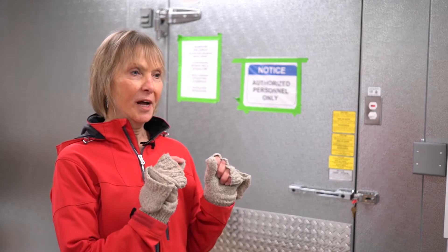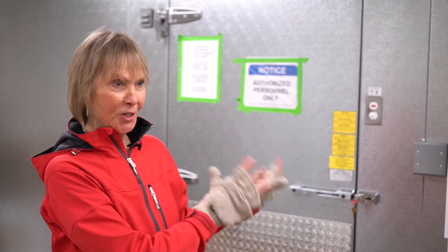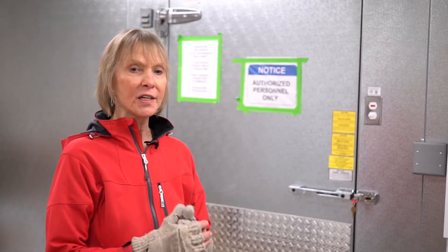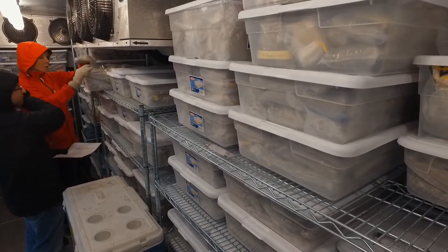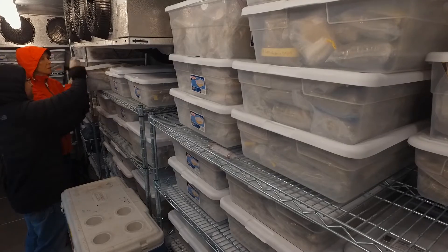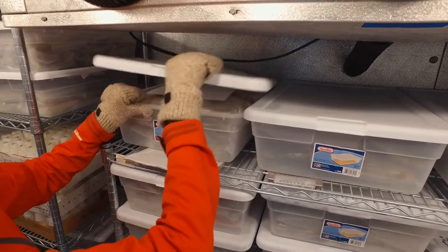One of the interesting things about the frozen samples we've got here is people will ask me, well, are the nematodes alive? They are not active right now, but they are remarkable in that they can survive.